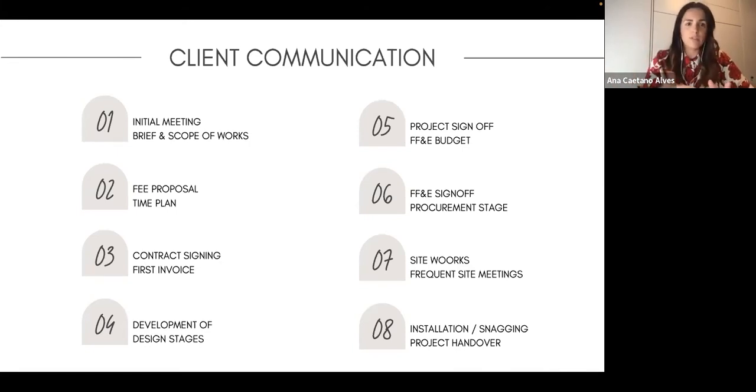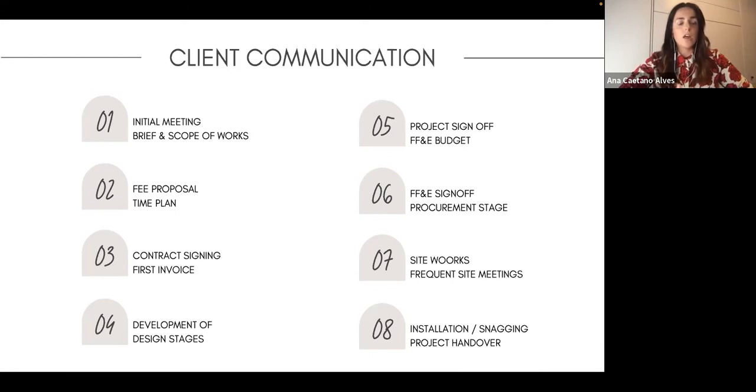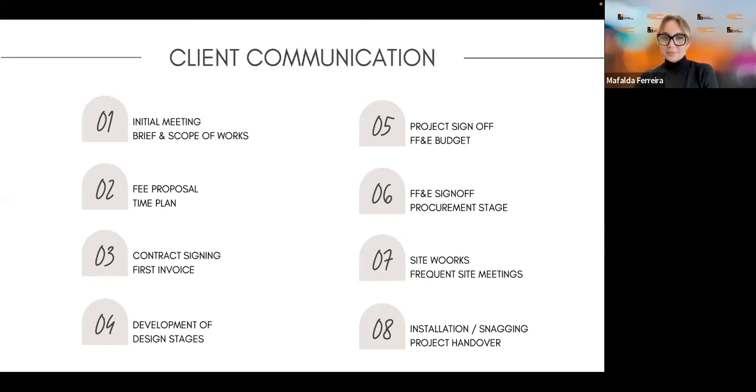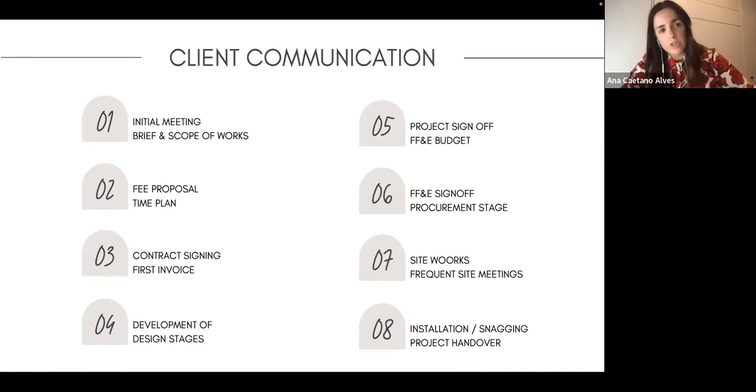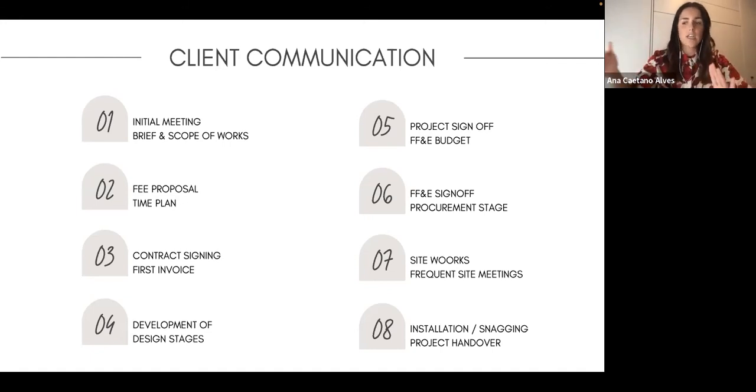Then comes the fee proposal. You bring all of that information together and type up your fee proposal — your design fees, how you charge, the stages, what you think you need, and your deliverables, which might vary project to project. You create a time plan to explain to the client roughly how long each stage will take, with key dates. This helps you stay on track and not spend unnecessary hours. When you have two or three projects running, you really need to focus on this time plan.